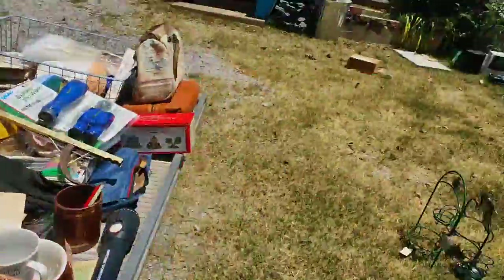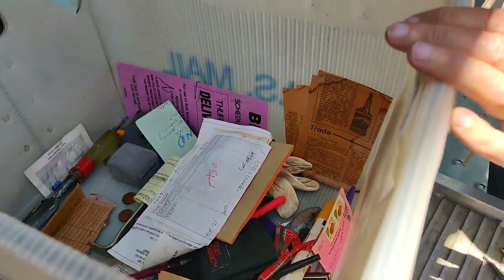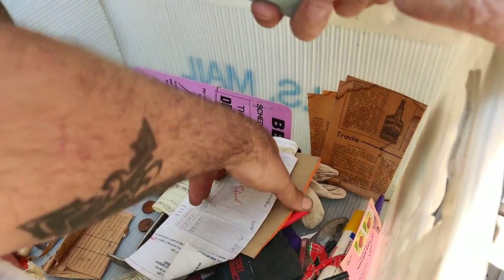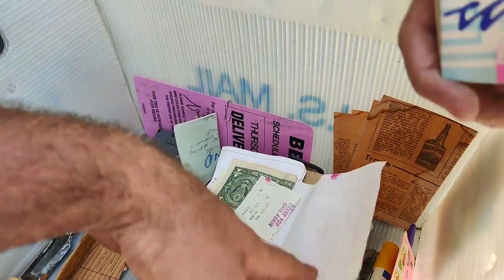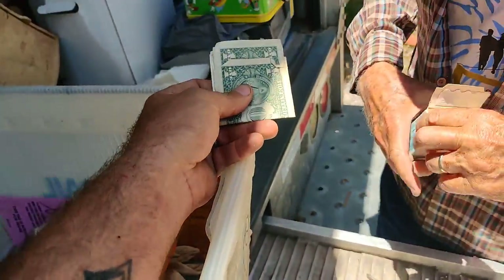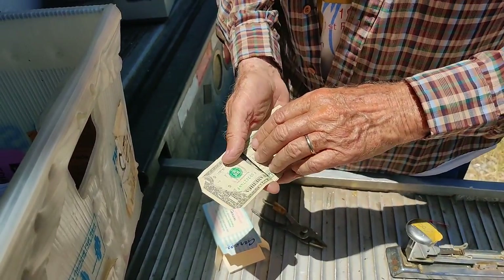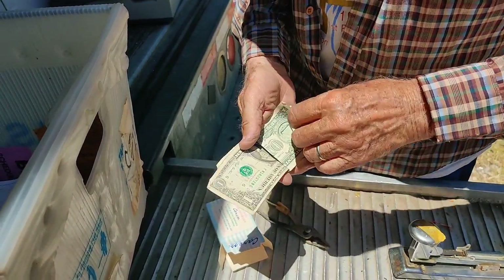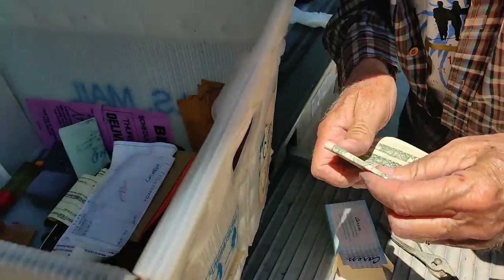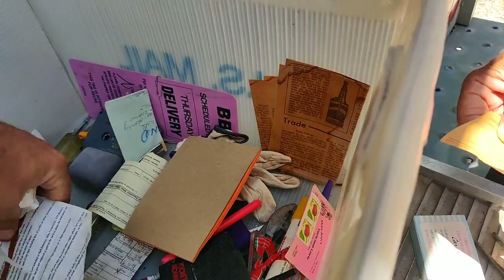I wanted to show you this - you guys saw it in the last video - but again, there's paperwork here and I just picked this up and look at that, cashola! This is a decent little thick stack. How many dollar bills do we got, Papa? Two, three, four - that's it, four bucks. But lord knows we might find some more somewhere in here.